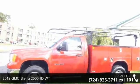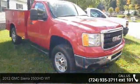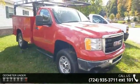Step onto the 2012 GMC Sierra 2500 HD WT. If you are looking for an automobile with great features, look no further.